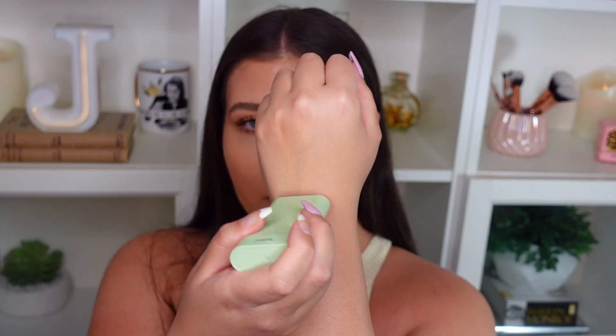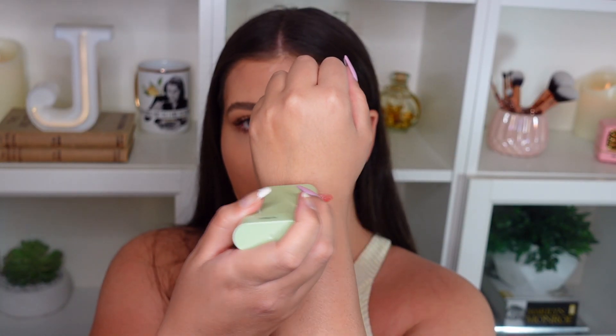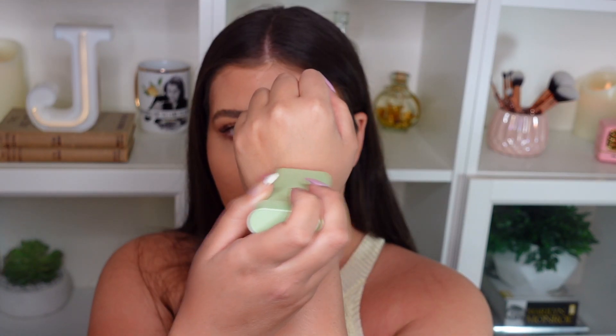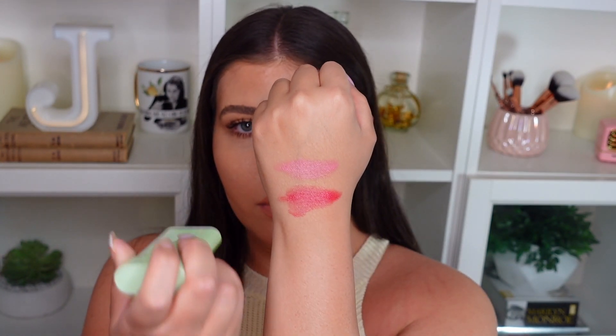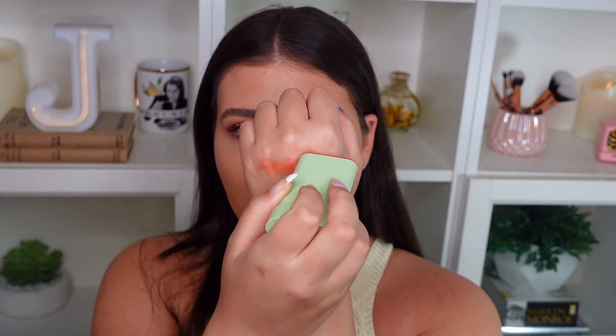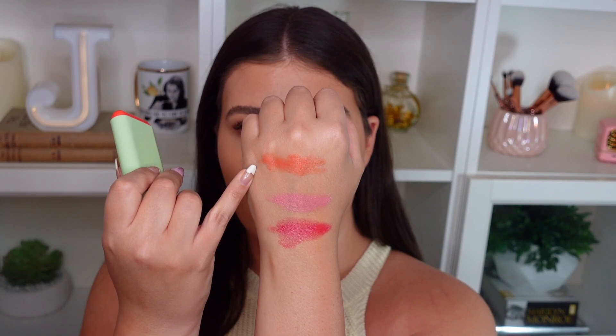Now I'll swatch them on the back of my hand so you can see the shades before I put them on my cheeks. This one is Ruby, this one is Fleur, and that one is Juicy.